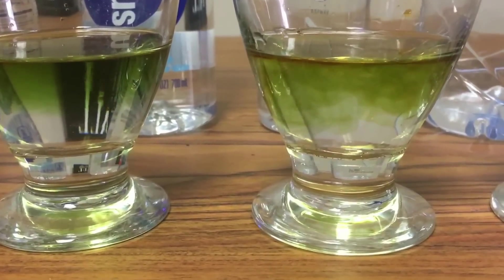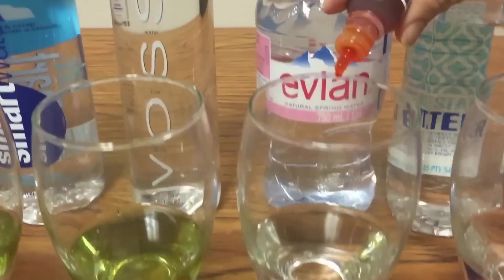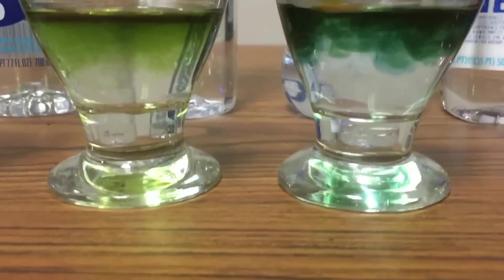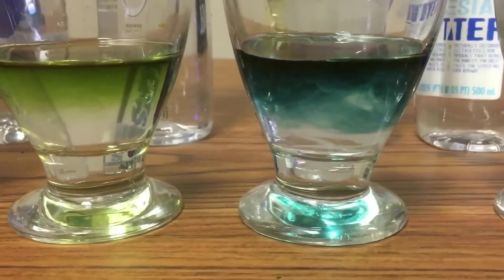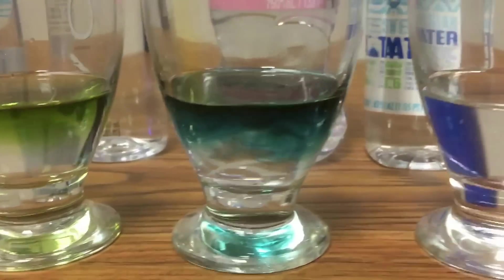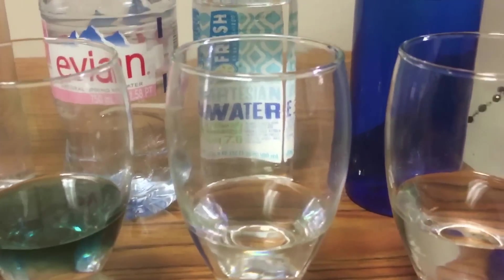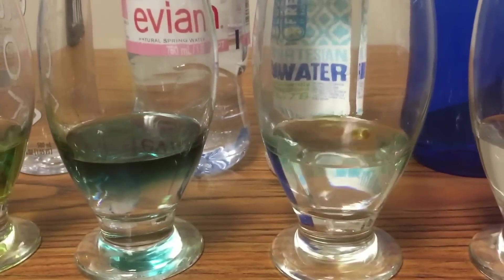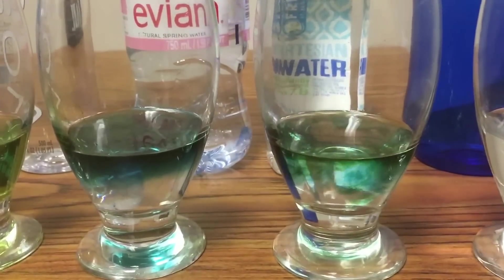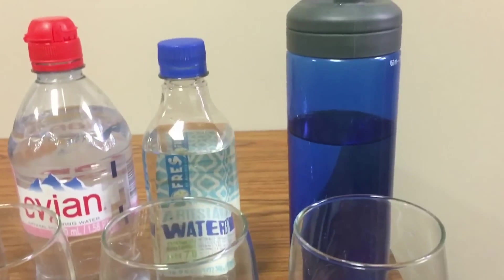Then Evian — which is 'naive' spelled backwards — not bad, it's more neutral. And then this one with the inside-out label: this is fresh artesian water. It's a bluish-green.